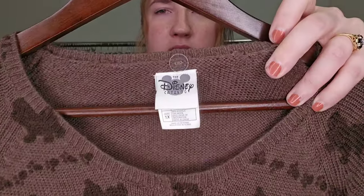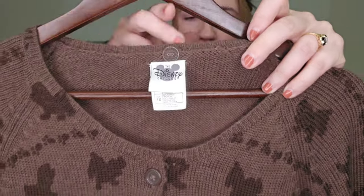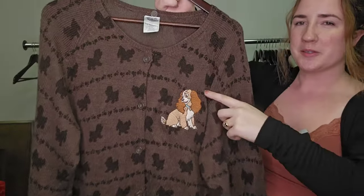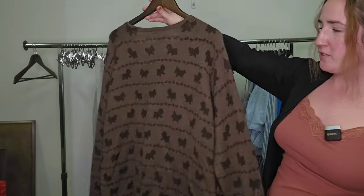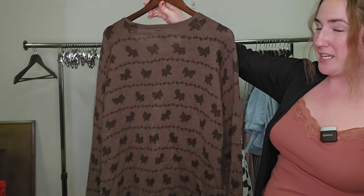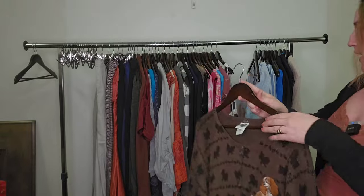Disney plus size pieces, depending on what they are, tend to perform well. This is a size 1X Disney women's sweater with little Lady and the Tramp. This is so cute. I didn't do a comp on this, so I don't know if it's rare — it might very well be — but I'm guessing around $30 to $35 on this.